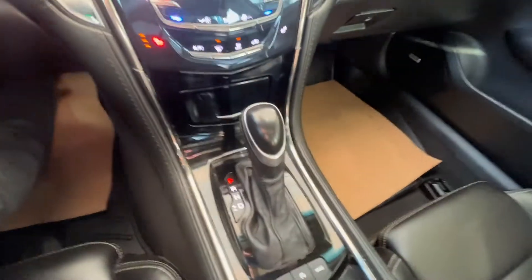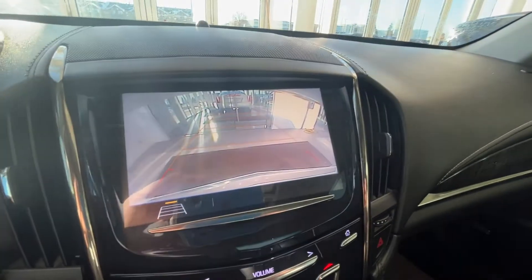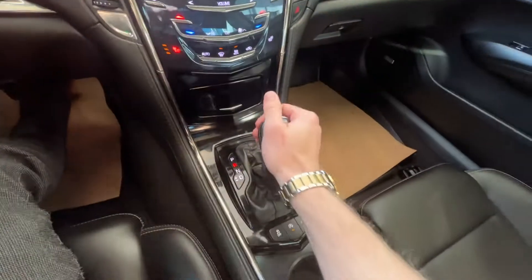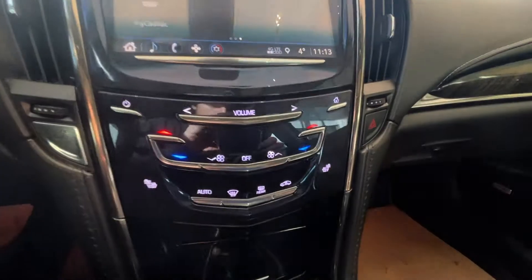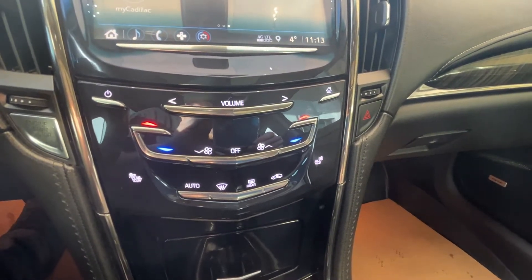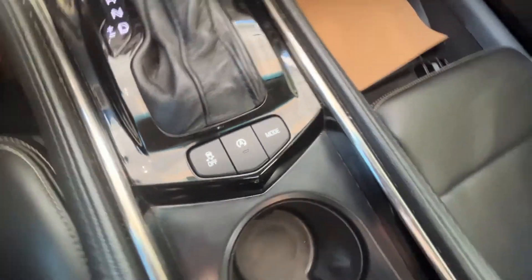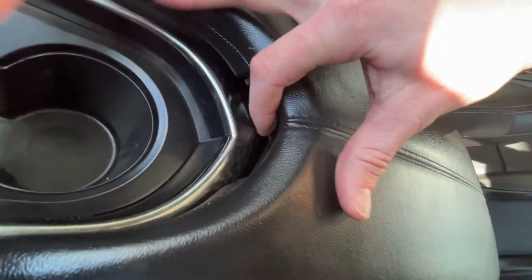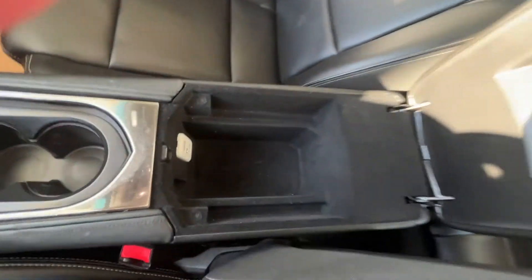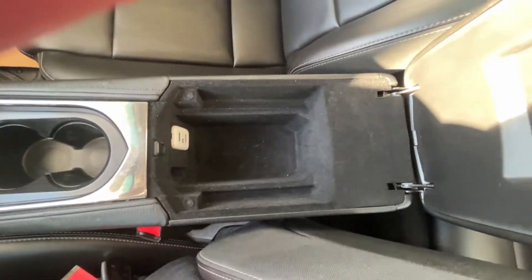The shifter itself — we'll put it into reverse to view our backup camera with guidelines. Put it back into park and turn off the vehicle. We can see our climate control with front heated leather seats, as well as traction control and auto on/off as well as driving modes, cup holders and our center console. We have USB ports as well as auxiliary and a good amount of storage within.